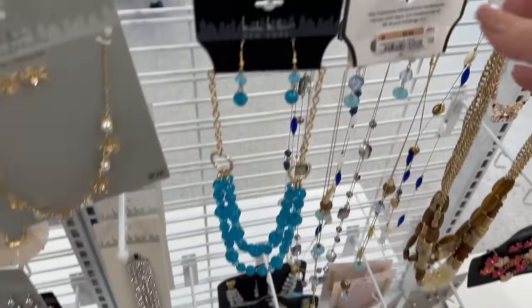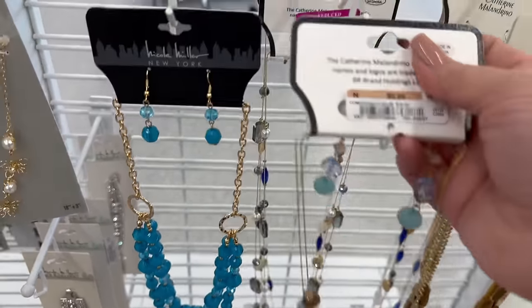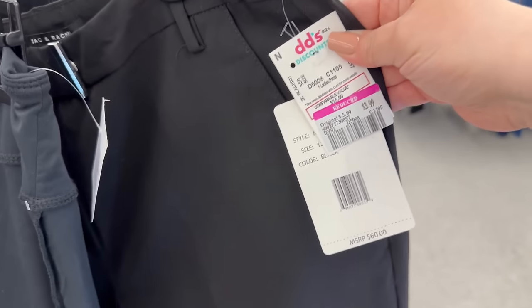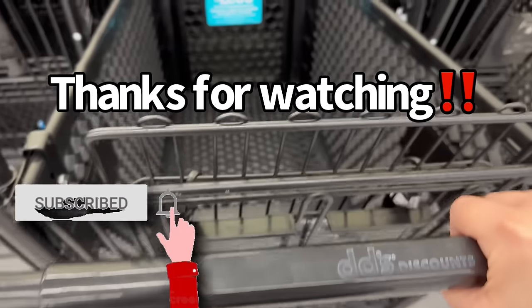Alright, getting ready to end this haul. I want to thank you all for always joining me on these trips. If you want to see more videos like this, I appreciate a like. With that being said, I will see you guys in the next video — I hope you have a blessed and awesome day, see you real soon!